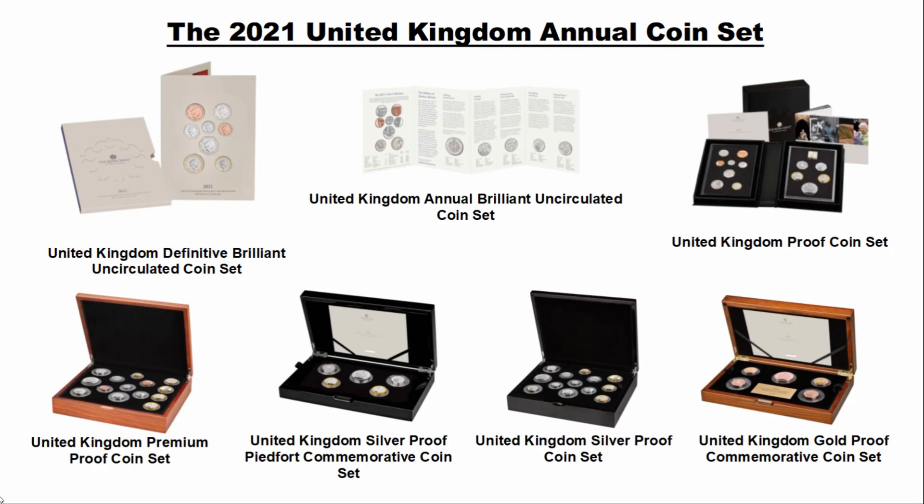At a glance, here's what's available. We have the Definitive Brilliant Uncirculated coin set, which basically just features all of the standard coins in circulation, and that will set you back £30. Then we move on to the Brilliant Uncirculated coin set — the complete annual — meaning you get not only the standard circulating coins but also the five new coins announced so far, for £55.